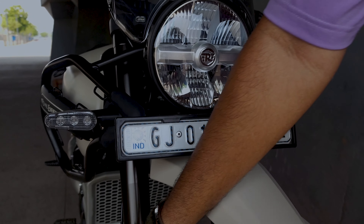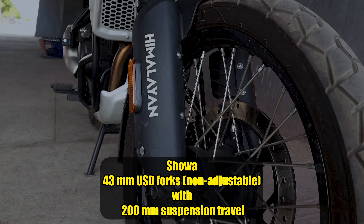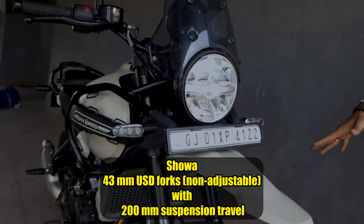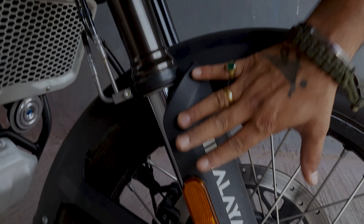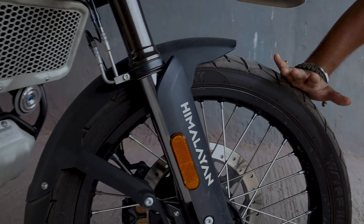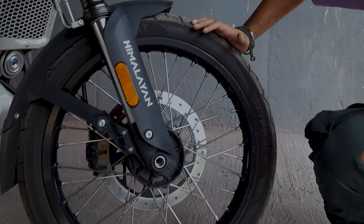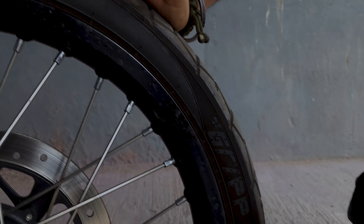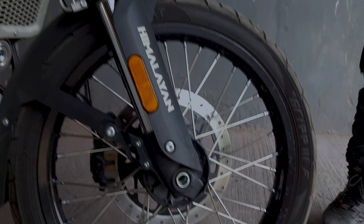The side lights are also pretty good and it will be an LED setup. You will get the amazing Showa USD suspension which is very tall, so you will not have to worry about offroading. There's a cover which will protect it, and you also get 21-inch wheels which are ideal for offroading, since the 21-inch tires are well suited for it.